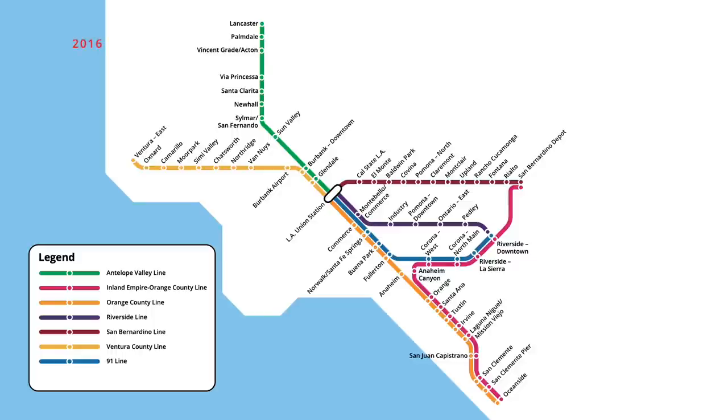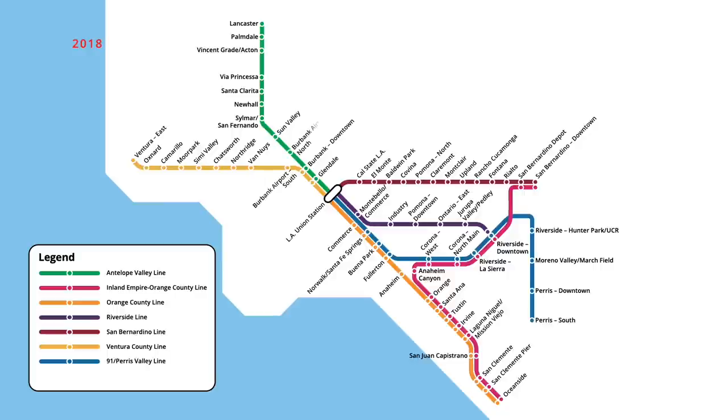In June 2016, the first system expansion in nine years opened, with the 91 line being extended through the Perris Valley. Four new stations were serviced along the extension, with trains now ending at Perris South. On the Riverside line, Pedley station was renamed in October, now being referred to as Jurupa Valley/Pedley. Trains were extended into downtown San Bernardino in December 2017, with the San Bernardino and Inland Empire-Orange County lines being extended one stop east. Finally, in May 2018, a new station was opened on the Antelope Valley line, with trains servicing a separate station at Burbank Airport North.